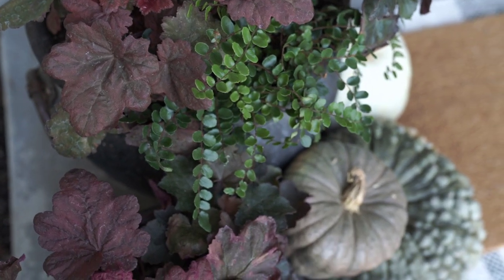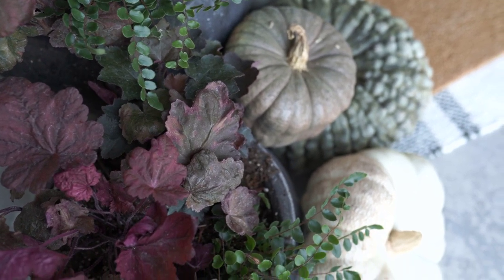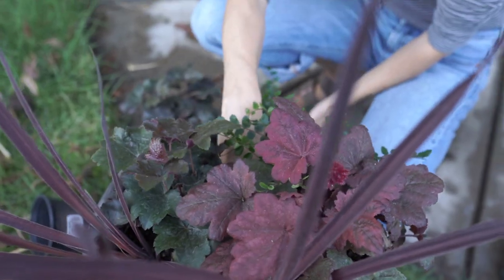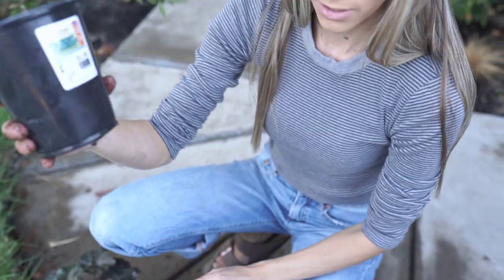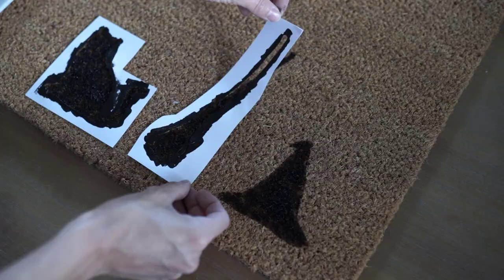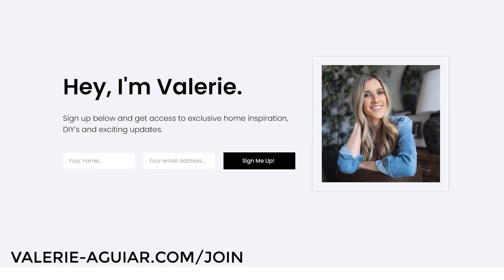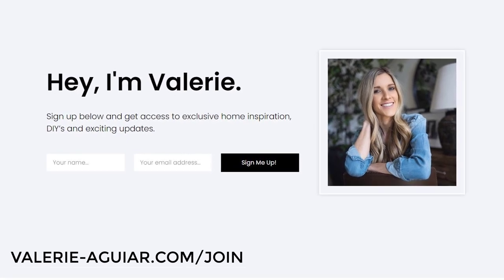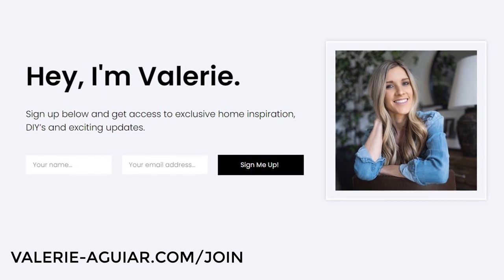Hey everyone, welcome back to my channel! We are jumping full force into fall — this is one of my favorite videos to make all year long. I love decorating my porch just in time for fall, and it is filled with all of the gardening DIYs and fun stuff that I love. If you haven't signed up for my email list yet, you can head to valerie-aguire.com to join.